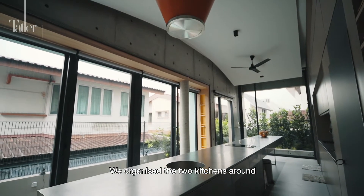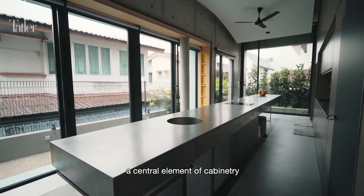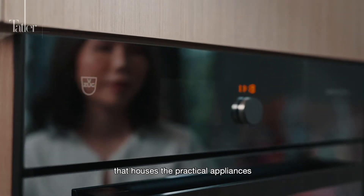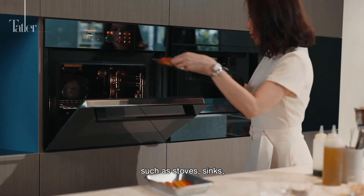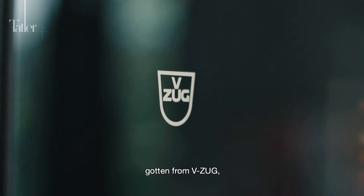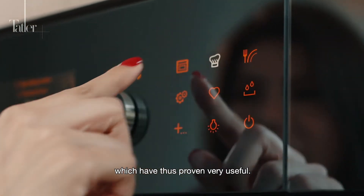We organise the two kitchens around a central element of cabinetry that houses the practical appliances such as stoves, sinks and some appliances that we had actually gotten from VZOOC, which have thus proven very useful.